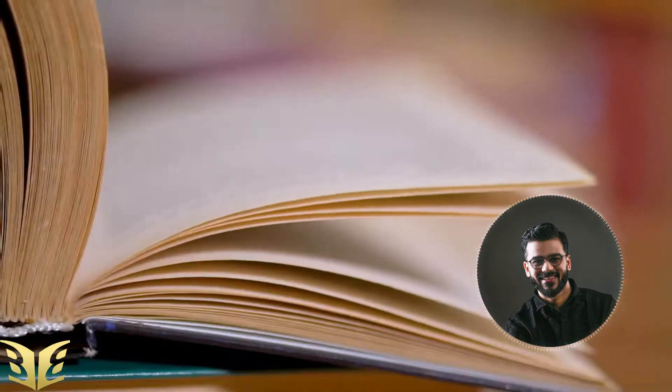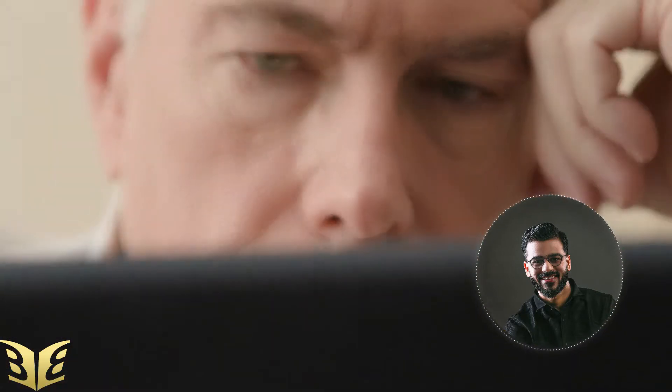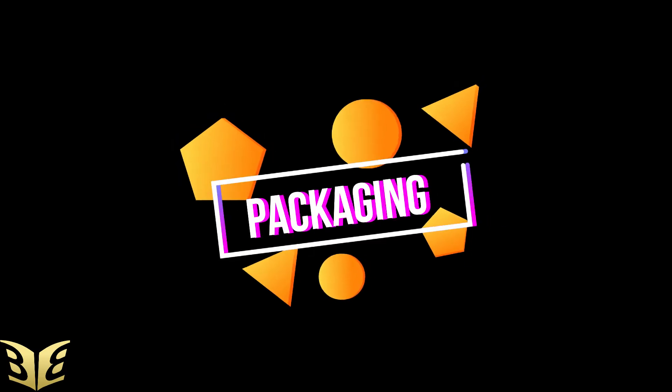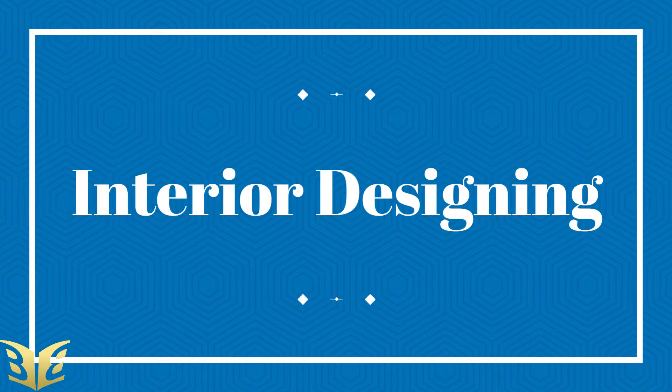The second pillar — even if people have written an amazing, brilliant, really great book for the reader — they don't focus very much on the second pillar, which is packaging. Packaging consists of book cover designing, the interior designing, book formatting, spaces, and the fonts you are using.